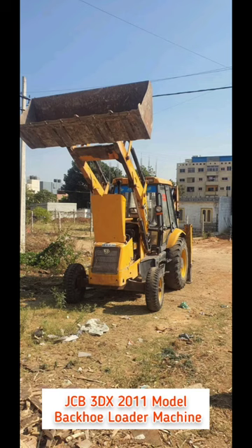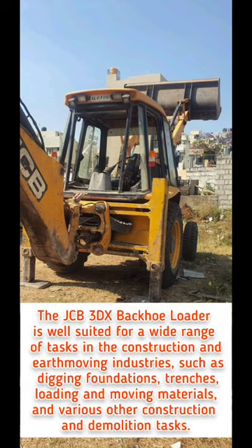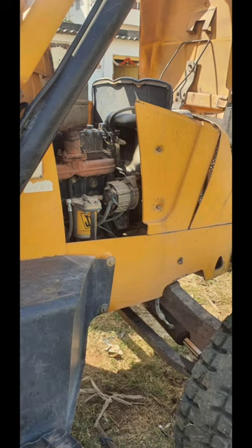Hello everyone, today we have JCP-3DX 2011 model backhoe loader machine. It is suited for a wide range of tasks in the construction and earthmoving industry, such as digging foundations, trenches, loading and moving, etc.